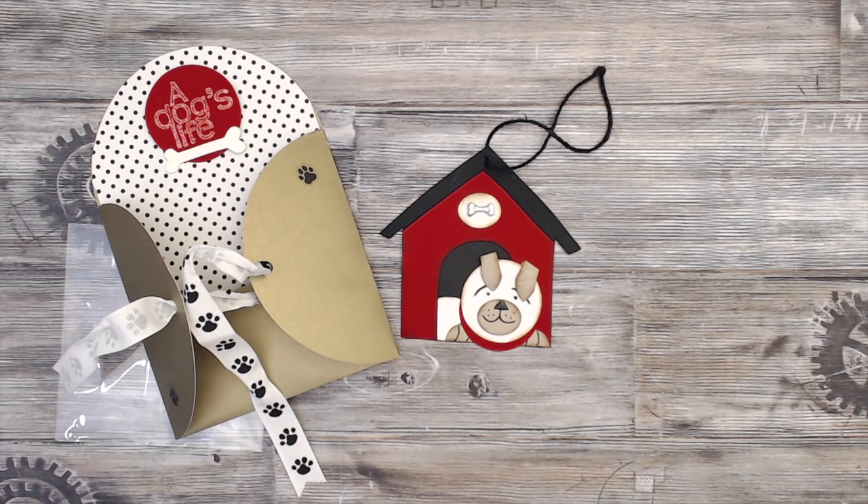Kathy rounds out group one, the animal-themed group. Be sure to check the links in the description box — at the end of this series I'll have all the rest of the videos. Show some support to these ladies! I will see you guys tomorrow with the sweet treats group. Thank you so much for watching — like this video if you liked it, bye!